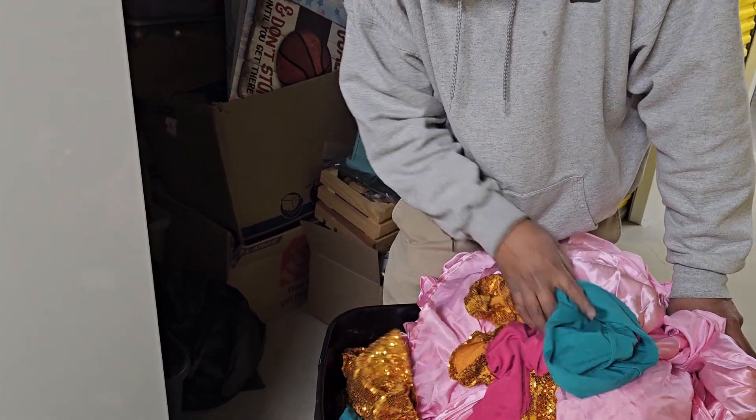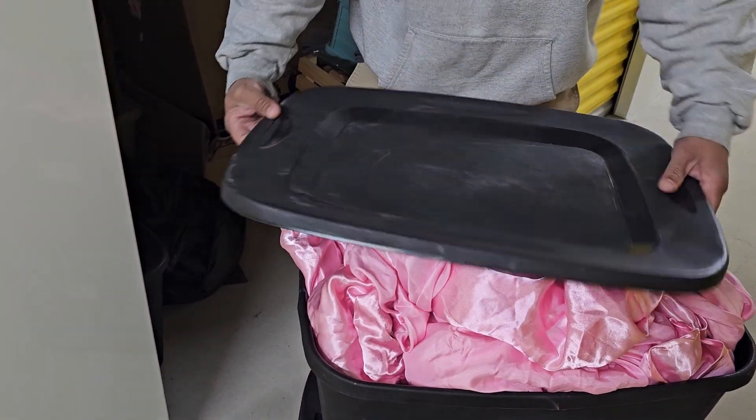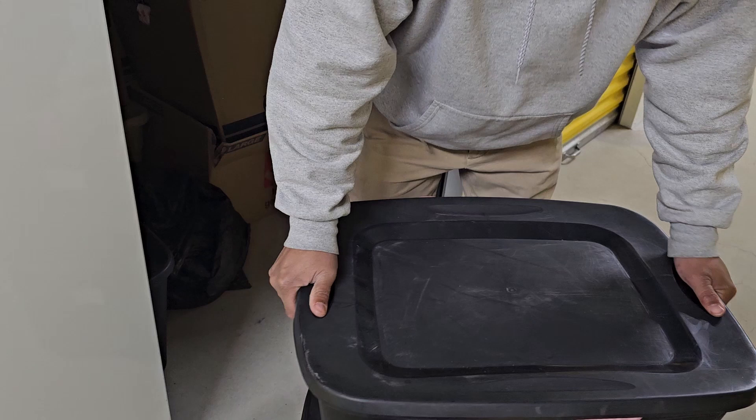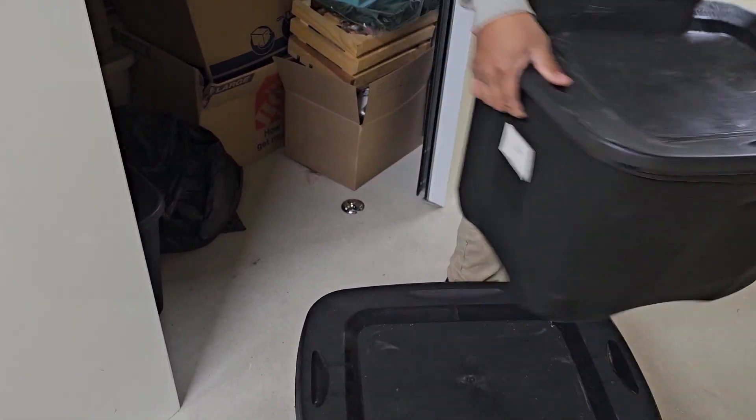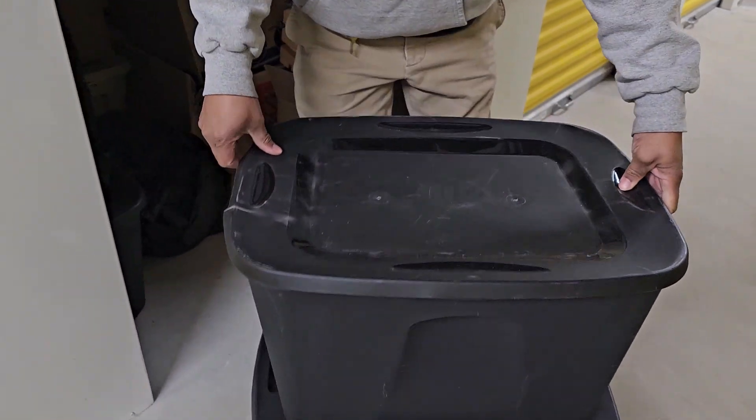Or what kind of wraps are these? They're too big for the head. We didn't really go all the way to the bottom, but this is tote number three.